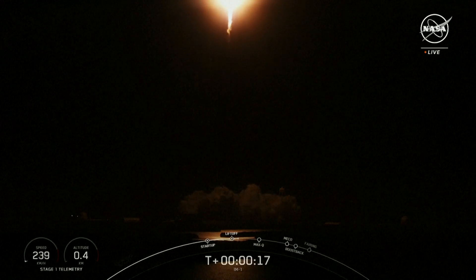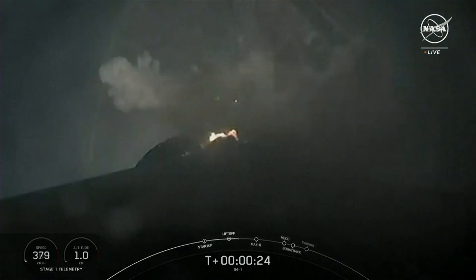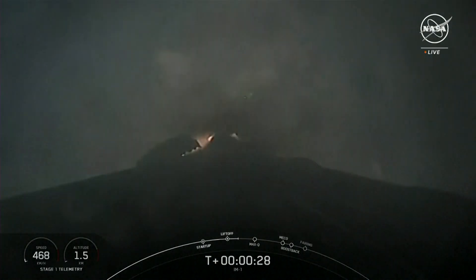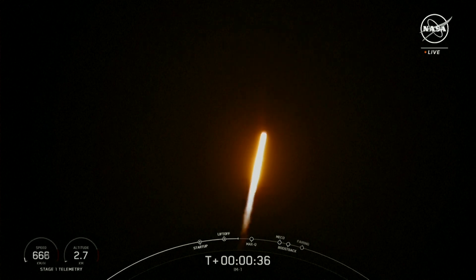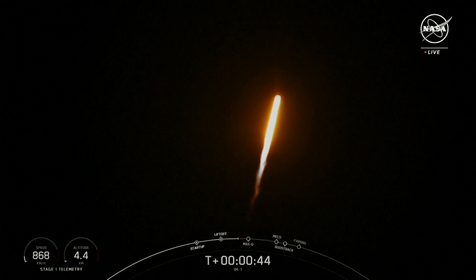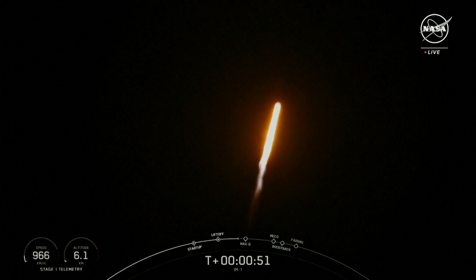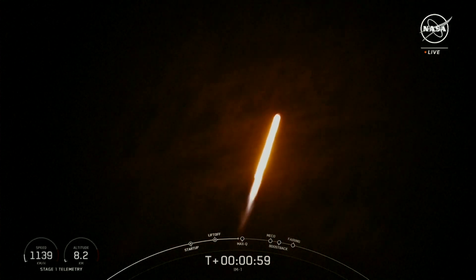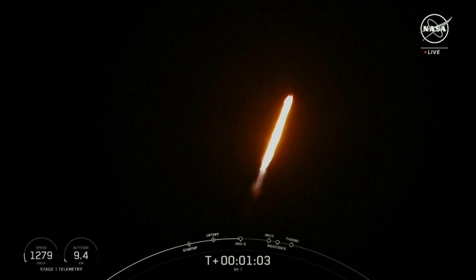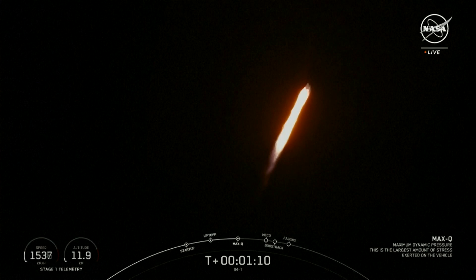Stage 1 propulsion is nominal. Falcon 9 has successfully lifted off from pad 39A at Kennedy Space Center, carrying the IM-1 payload. Now during ascent, we tilt the engines — the technical term being gimbling — and that turns the rocket horizontally. Mach 1. Max Q.